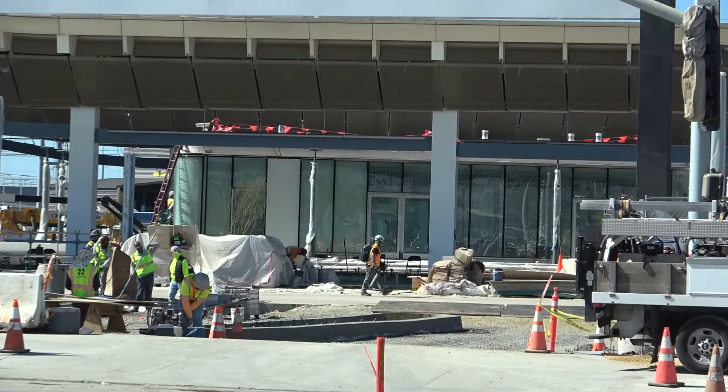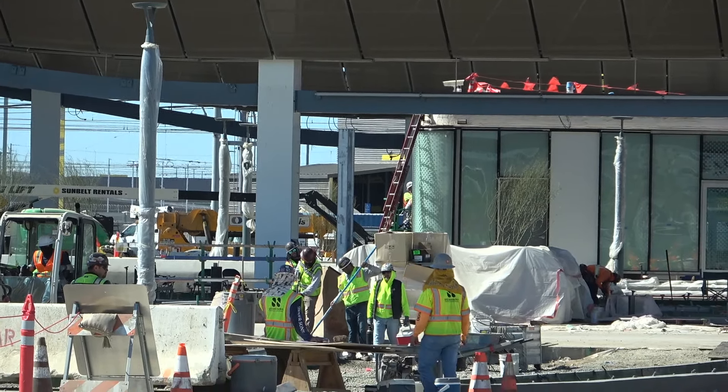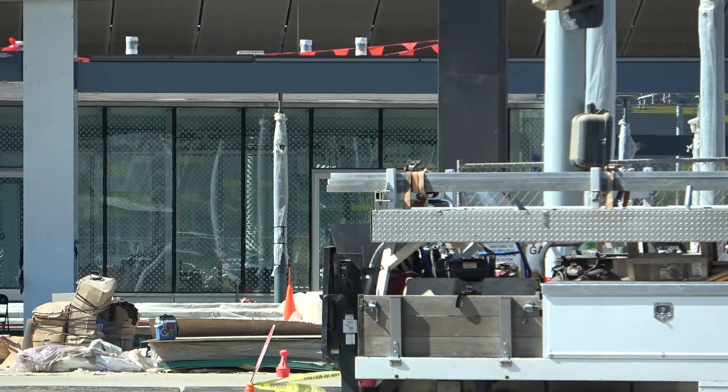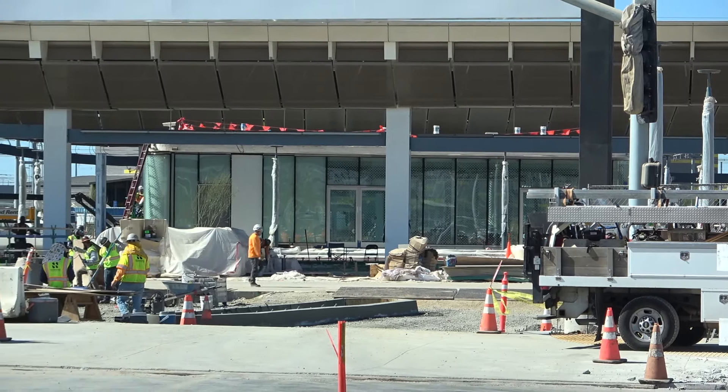We've got one of these — I'm not sure what to call them, maybe administration offices or ticket stations — but this one has the glass window paneling up.